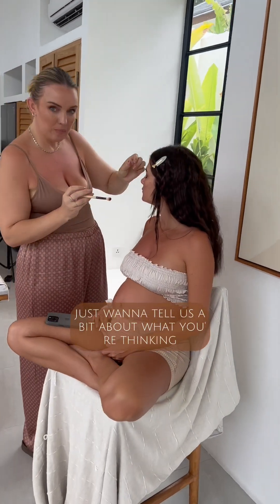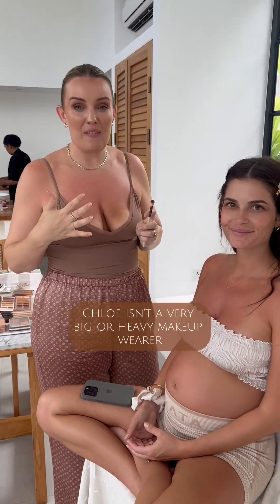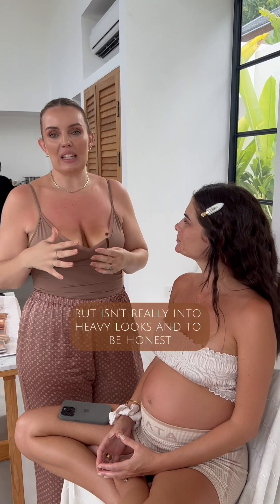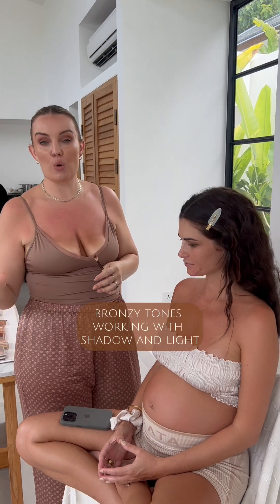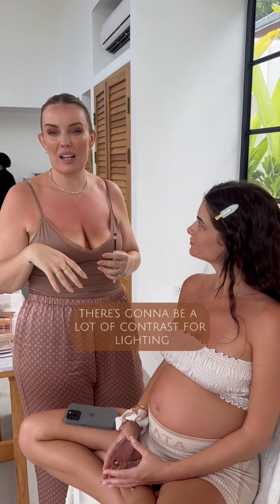Phil, did you just want to tell us a bit about what you're thinking for the look? So, Chloe isn't a very big or heavy makeup wearer. She loves makeup, obviously, but isn't really into heavy looks. And to be honest, I think she looks gorgeous when it's more natural. So we're going to go with those really beautiful bronzy tones, working with shadow and light because we're going to be outside — there's going to be a lot of contrast with the lighting.